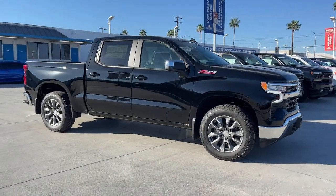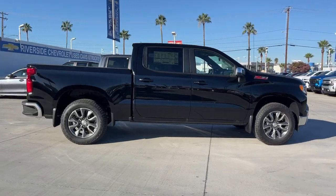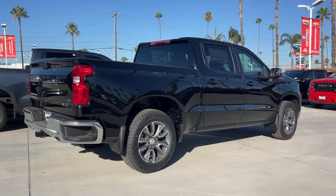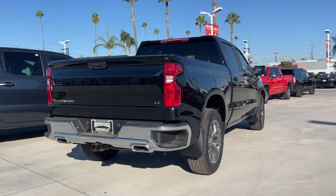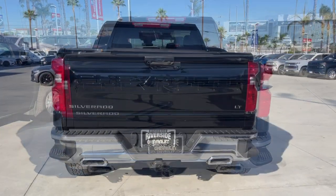Get a feel for the 2023 Chevrolet Silverado 1500. The Silverado 1500 is the full-size pickup that blends a spacious, quiet cabin, technology that keeps you connected, smooth handling, and the toughness you need for all your projects.